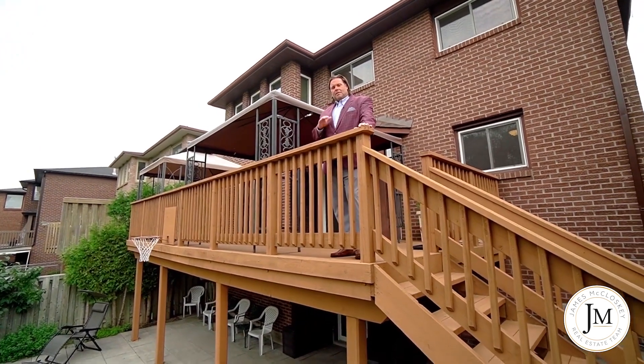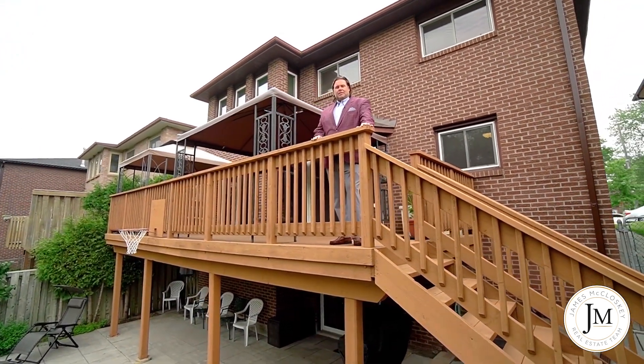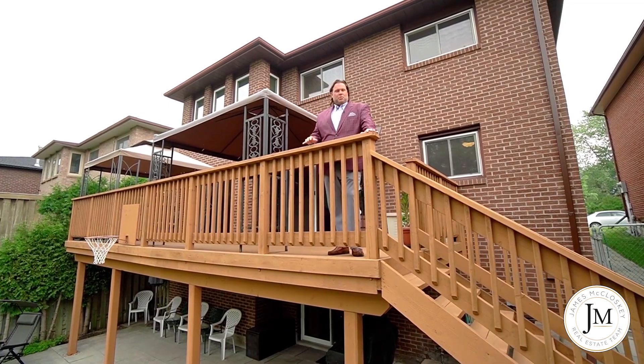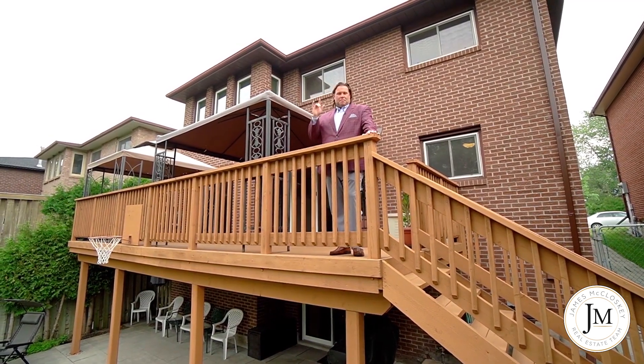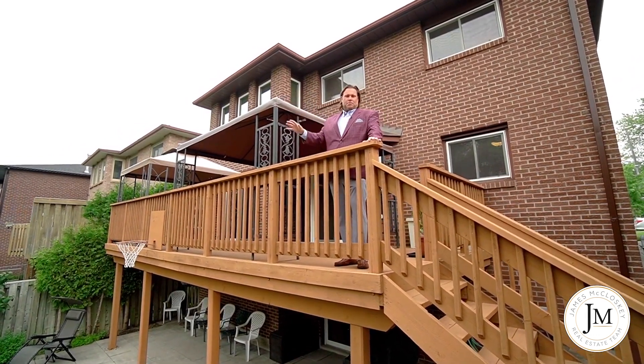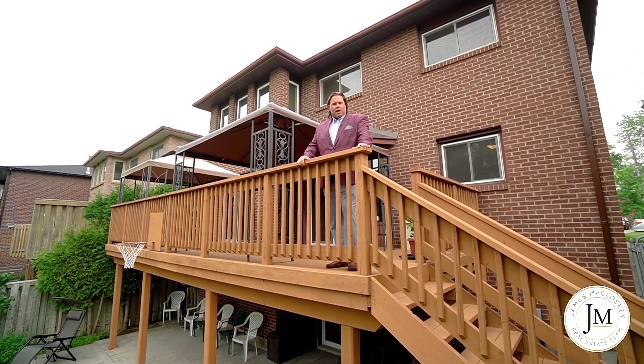Four bedroom and four bath, fully finished with a finished basement, over 2,500 square feet. I have a 226 foot lot backing onto the Humber River. So private — it's like your private forest back there. The basement is a walkout.